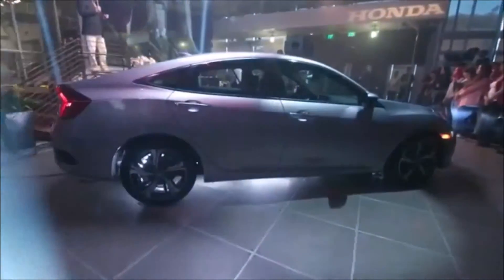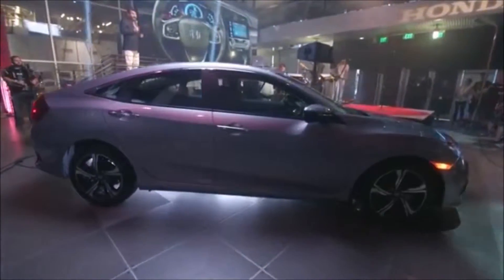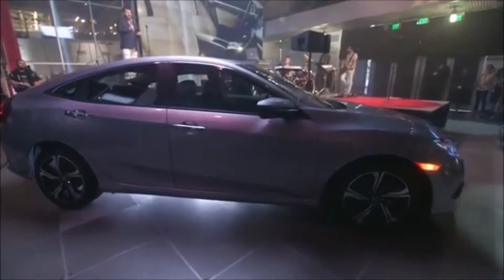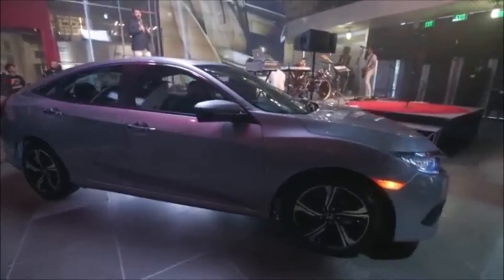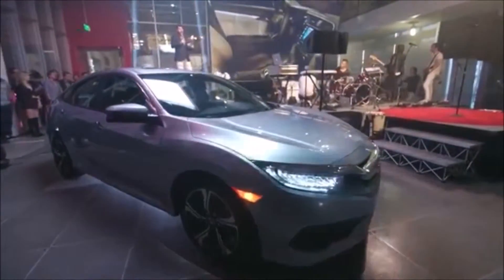When we design Civic, form follows function in everything we do — that's the Honda way. Without question, the 10th generation Civic will be hands down the most dynamic, most technologically advanced, most refined and stylish Civic we have ever brought to market. It's truly the realization of the power of dreams.